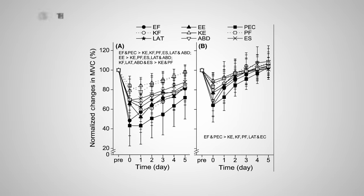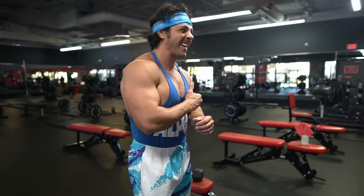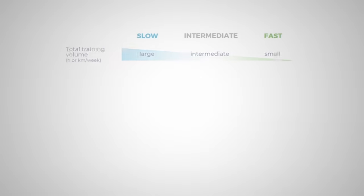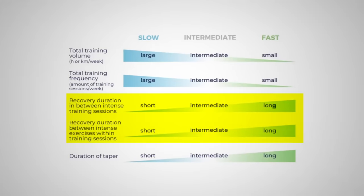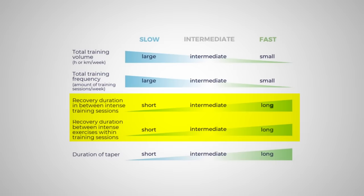Tip number three: allow adequate recovery. A graph from a study published in the Scandinavian Journal of Medicine and Science in Sports shows that the pectoralis major takes longer to recover than every other muscle in the study. At this age, recovery is not as good as it used to be, and even the previously mentioned study had men ages 20 to 25 as participants. Fast twitch muscle fibers have been shown to recover slower than slow twitch fibers, mainly because of fast twitch's lower oxidative capacities due to having fewer mitochondria.